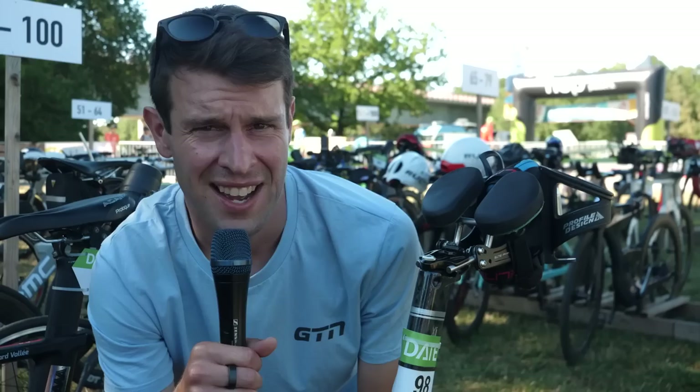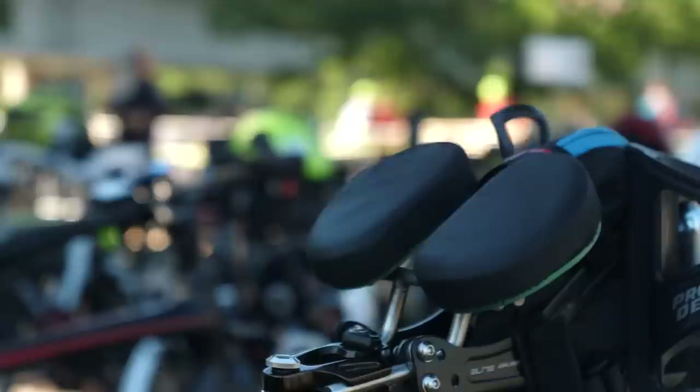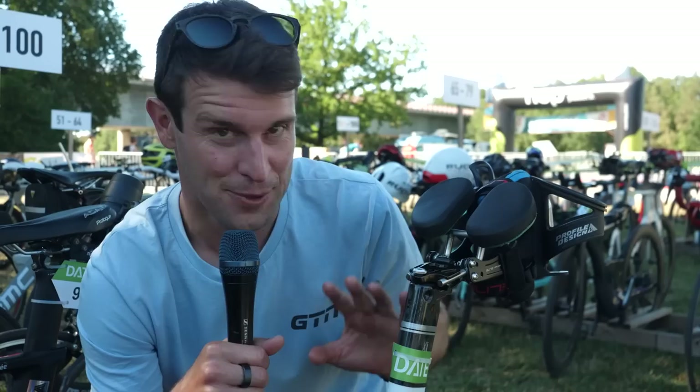Can anyone explain to me what's going on here? It seems like a majority of this saddle is missing. I understand the concept, but if you were to go over a bump and fall forwards... maybe they're going to add some more tomorrow morning.